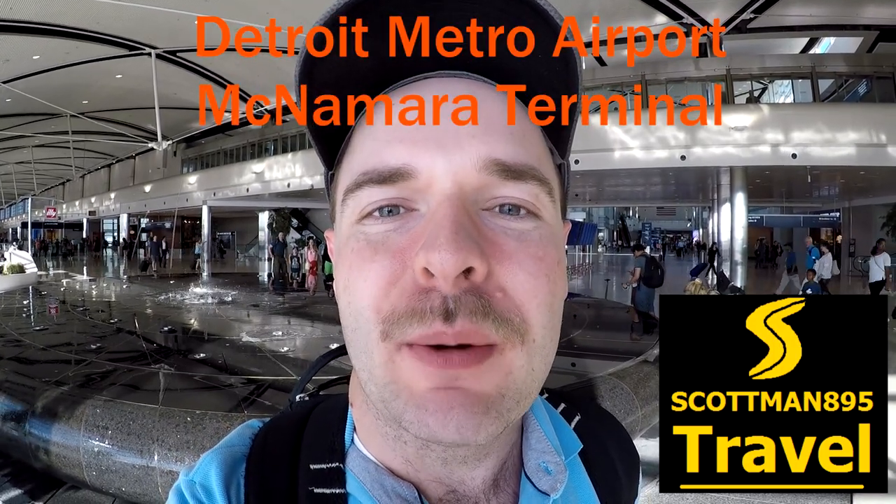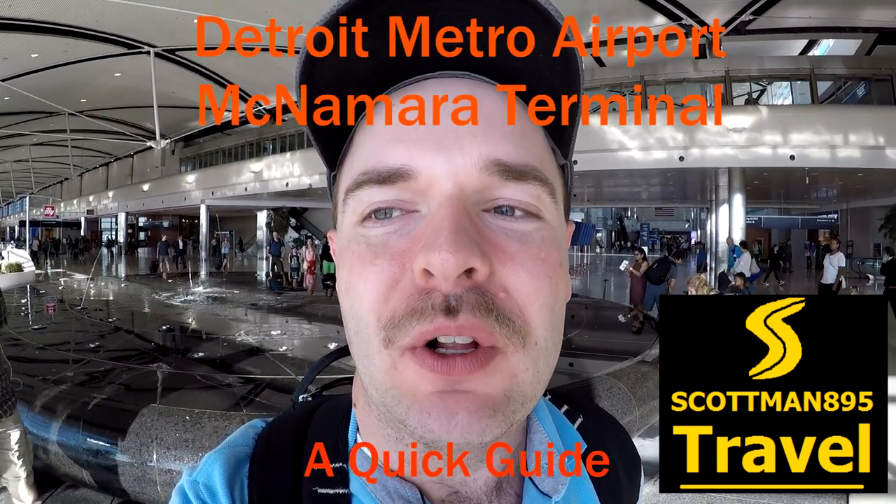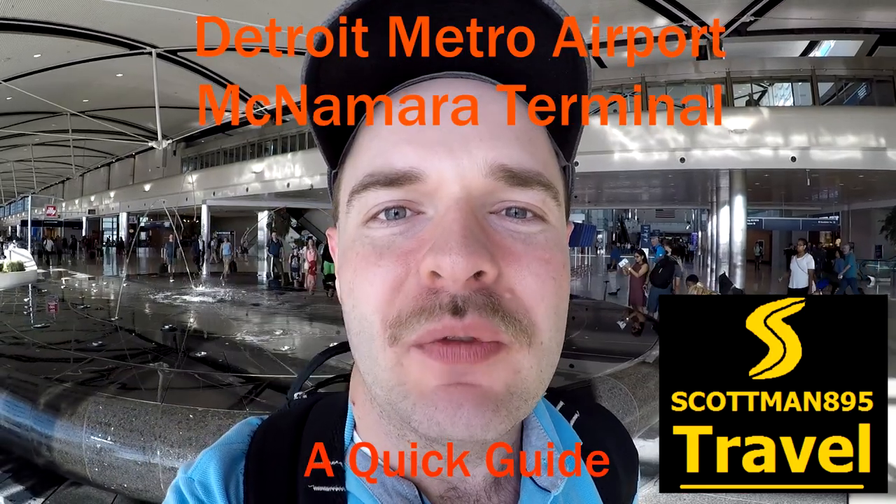Hi, I'm Scott, the Scott Man, and we are here at the Detroit Metropolitan Airport at the McNamara Terminal. This is a little visitor's guide to the McNamara Terminal.